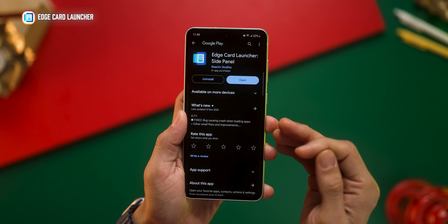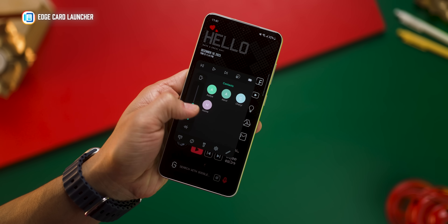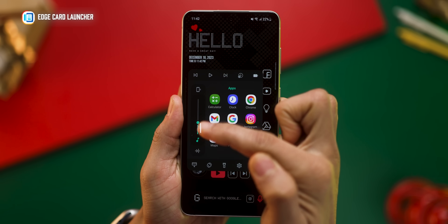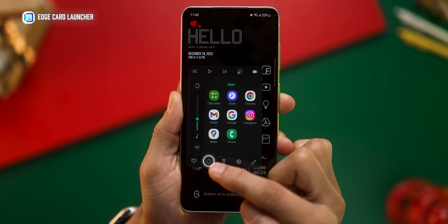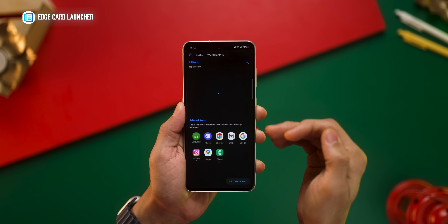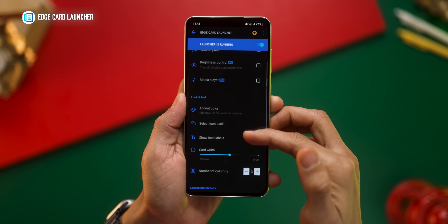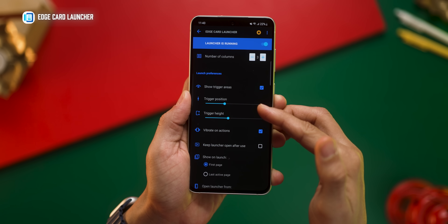Coming up next is Edge Card Launcher, which is a handy edge panel giving me access to my favorite apps and contacts. I can flip it open wherever — whether I'm on a home screen or in an app. It also lets you quickly set the volume, change music tracks, turn on the torch, and even set auto rotation. You can set whatever apps you want for quick access and also choose which contacts you want instant access to. There are plenty of settings to customize the look and interaction sensitivity of the edge card.